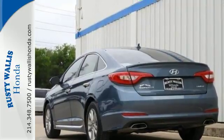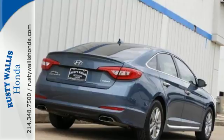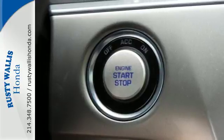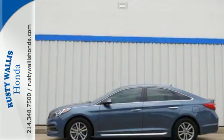With drive mode select with eco, normal and sport modes at the ready, a simple touch of a button matches your Sonata's performance with your driving style. The comfortable and roomy interior is wrapped in a flowing and hypnotic exterior, adding alluring beauty to its long list of accolades.